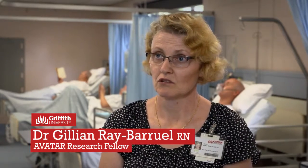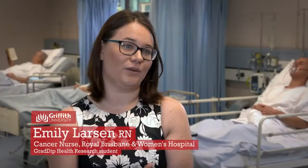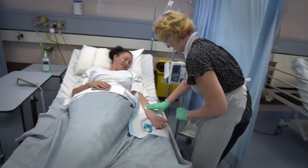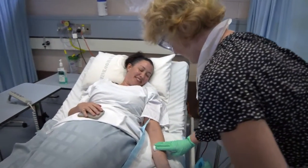We now have over 100 researchers — microbiologists, scientists, doctors, nurses — working with us in various organisations around the country and around the globe. When you go to international conferences or local conferences, they know who the Avatar group is immediately. As soon as you say that you're with Avatar, they know straight away that you're looking at vascular access and that you're aligned with Griffith University.